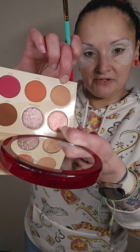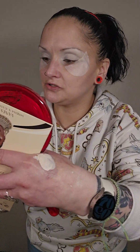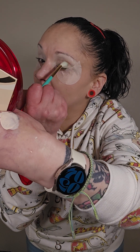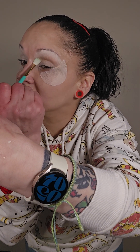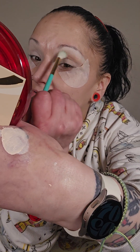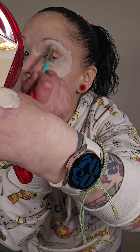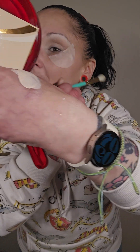Alright, we actually have a Juvia's Place brush, and I'm going to go into the shade Busy. I'm going to start with that in the crease, then work my way up to the occipital bone. See how pigmented that is? And that was just a little bit. I like to start little by little with any eyeshadow look and build my way up. Isn't that absolutely stunning?